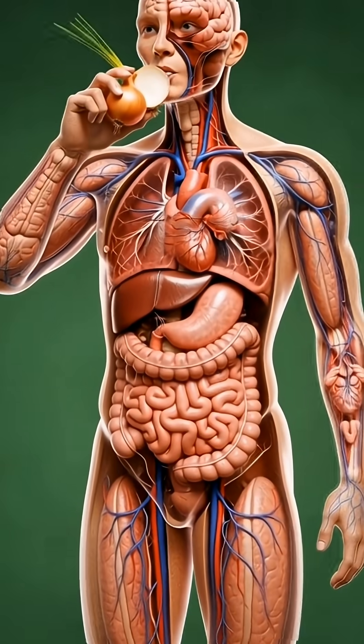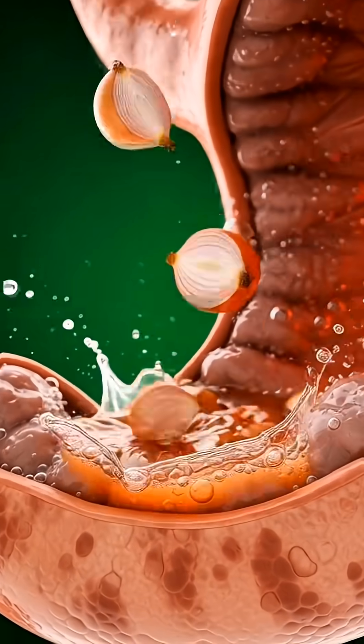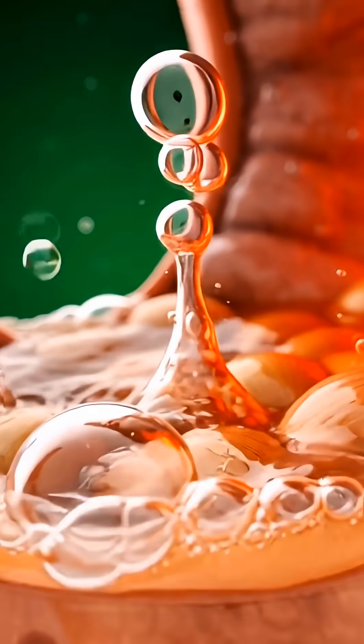When you take a bite of raw onions, digestion begins immediately in the mouth as your teeth break down the crisp layers and saliva releases enzymes that start softening the fibers and sulfur compounds.